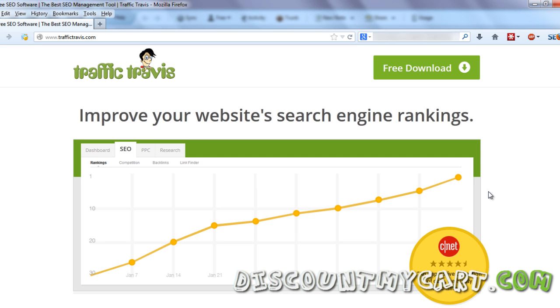Hey guys, welcome to my video of Traffic Travis Professional Discount. In this video, I will show you how you can get Traffic Travis for a bare minimum of $37, that is around 75% less than the original price, or $60 less.